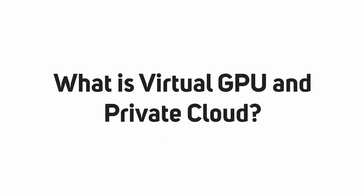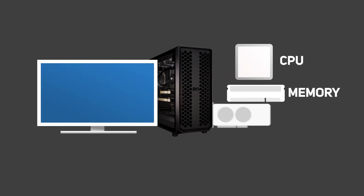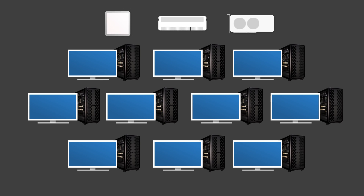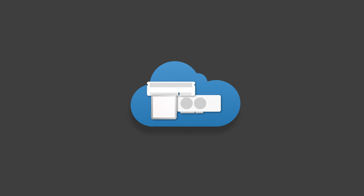So what do we actually mean by virtual GPU and private cloud? Virtual GPU, or vGPU, simply refers to when the hardware is not installed in the workstation or the laptop that you're working on, but in server hardware located remotely in the company data center. It's still your organization's hardware, but each user accesses this centralized GPU resource over a network, either from within your premises or over public networks from anywhere they need to work.